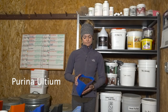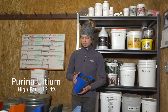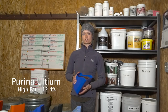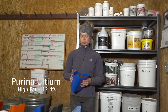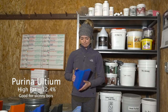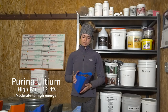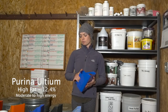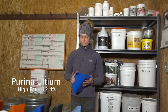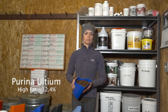This is Purina Ultium. This is a very high fat feed at 12.4%. For some of my horses that are coming off the track that need a little more filling out, this is what I'd put them on. It is a higher energy feed, so some of my horses do get hot on it, which is why if that's the case I'll put them on maybe Triple Crown with another additive, which I'll talk about in a second. But this is another one I have in the grain room a lot.